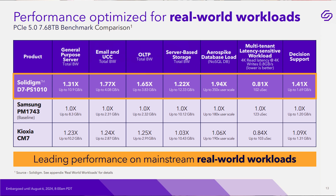Solidigm was keen to show off performance across several benchmark categories — everything from email and bulk storage to database servers and even the AeroSpike NoSQL database load. For an AeroSpike NoSQL-type workload, the controller on these drives is twice as fast, down to controller and software optimizations that recognize the workload and handle things a little differently.